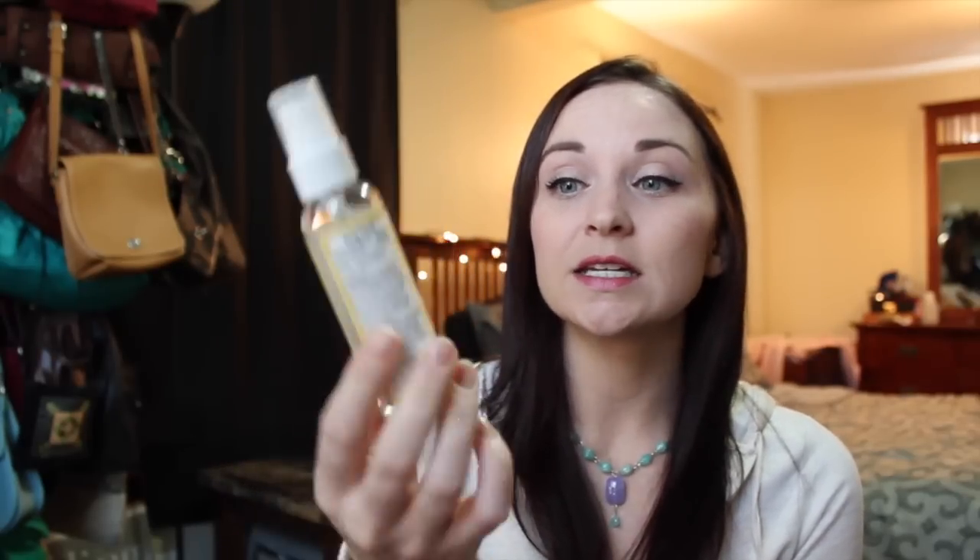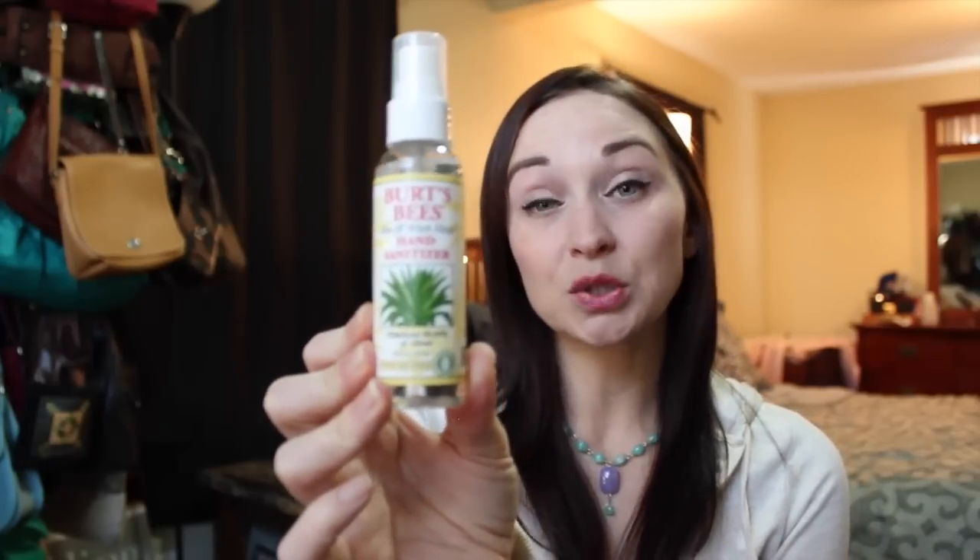I don't know how long the sale is going on, but you might check your CVS to see if they're still on sale. They also had a ton of things on clearance, a lot of things I didn't need, but I did pick up this Burt's Bees hand sanitizer with aloe and witch hazel — on sale for $1.20. This is good for traveling and also to spot clean makeup brushes. I've never tried it so I picked it up to give it a try.